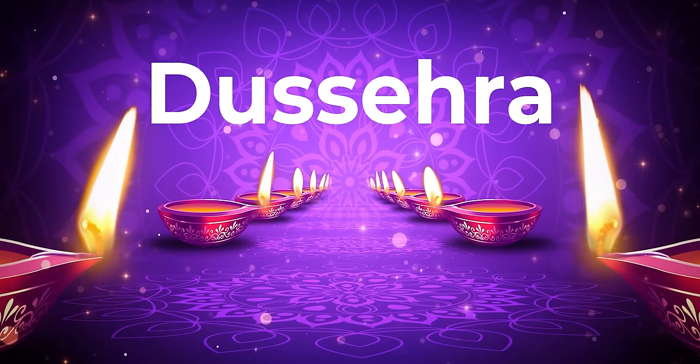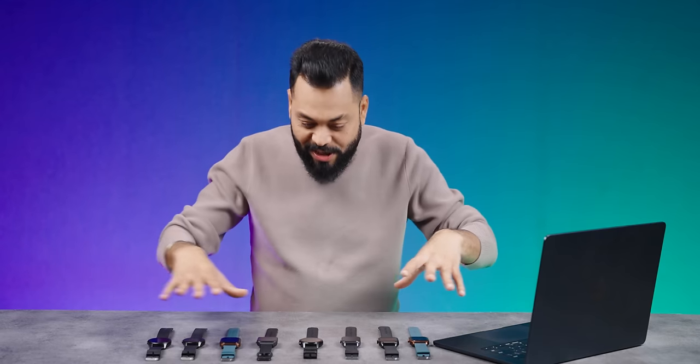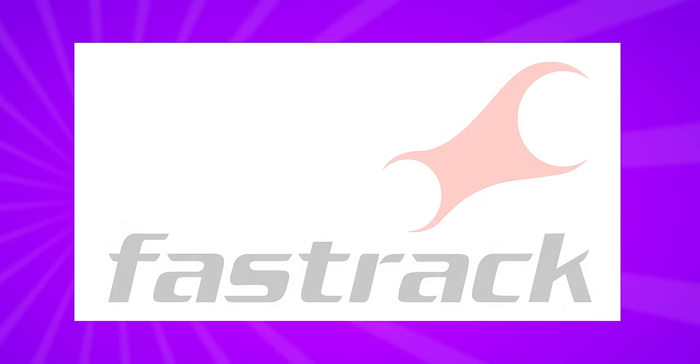Festive season is coming friends — Diwali, Dussehra, etc. It is one of the best times to give gifts to your loved ones, and smartwatches are what I'm going to talk about. There are 7 or 8 smartwatches in front of me and I think they are some of the best out there in the price range. And this is one brand — FastTrack.